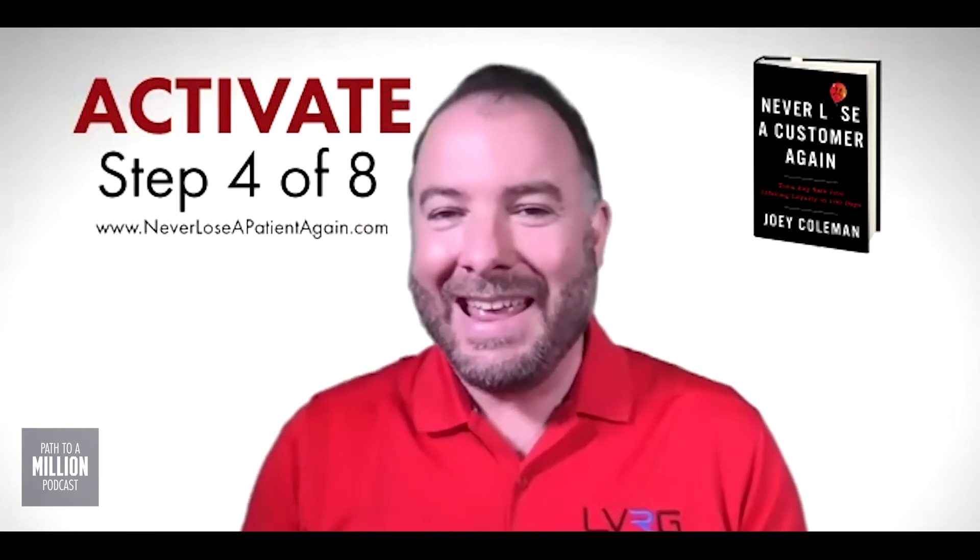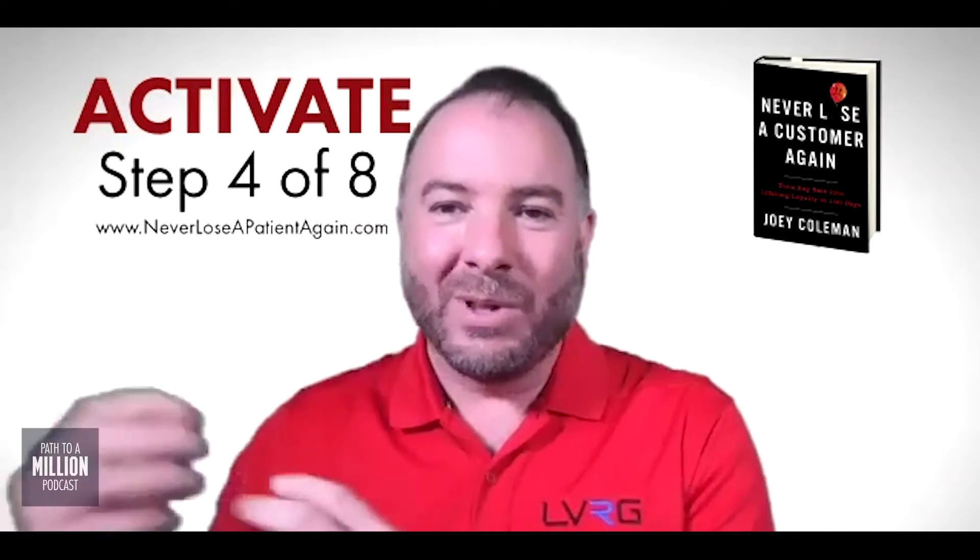Step four is so important because this is the moment when they start coming in for their regular visits. Step one is where they were assessing — trying to decide if you were the right choice. Admit was when they decide to sign up for care. Affirm was when they get into that buyer's remorse piece. And then the fourth step is Activate.